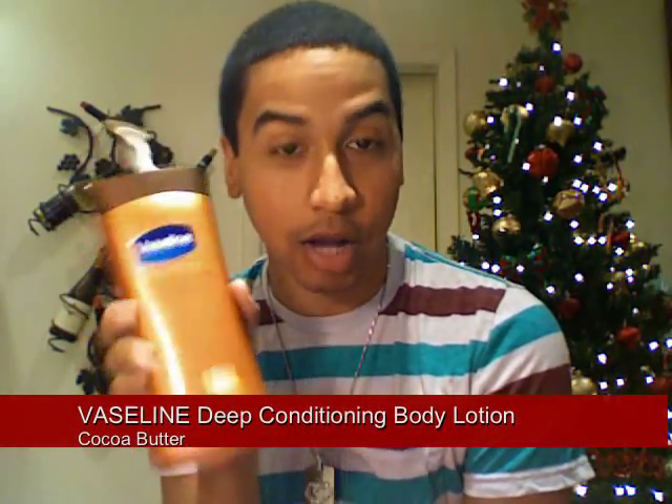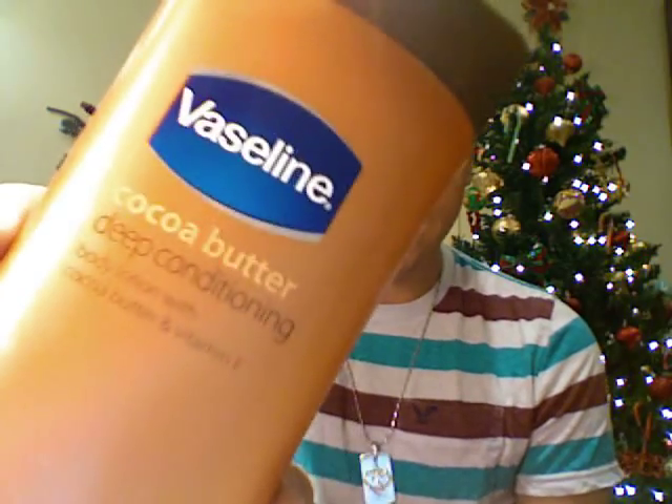I'm starting with my first product — I've talked about this before but now I got it in a bigger tube. It's the Vaseline Cocoa Butter Deep Conditioning Lotion. The one I had before was more of a cream, a little bit thicker. I got the lotion in a bigger bottle and I got it first on sale for about five bucks — it's originally like eight to nine dollars. What I do is combine this with a little bit of Vaseline.